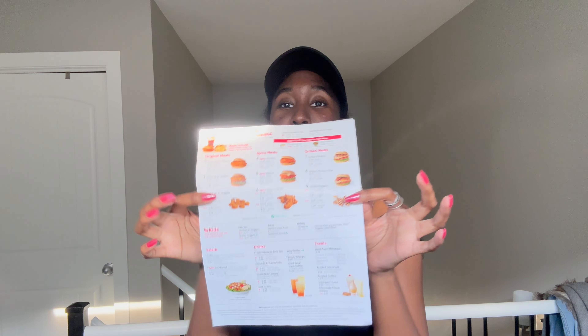I was like, okay y'all, this is just chicken — you should not be lining up at 10-something in the morning for chicken. But then, who am I to talk, because I'm out here lining up too. They gave us this cute little menu with all the sauces, dressings, and drinks. I really knew what I was gonna get because I'd had Chick-fil-A in the US before.